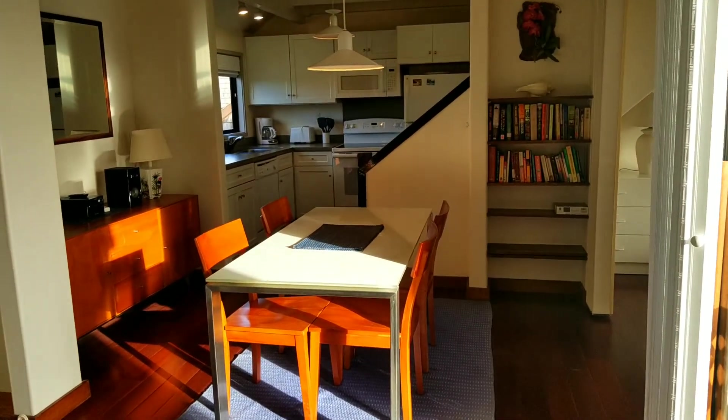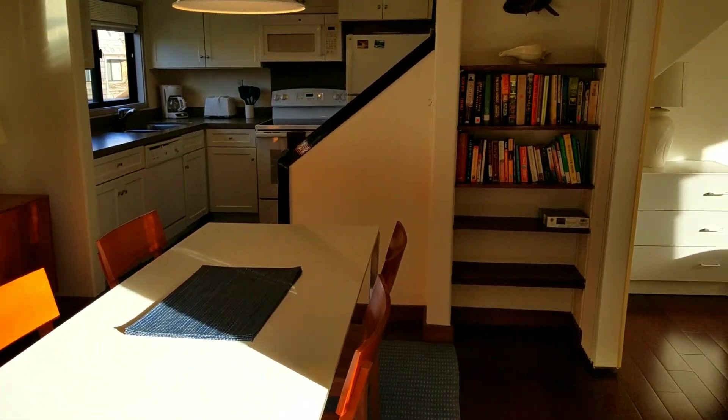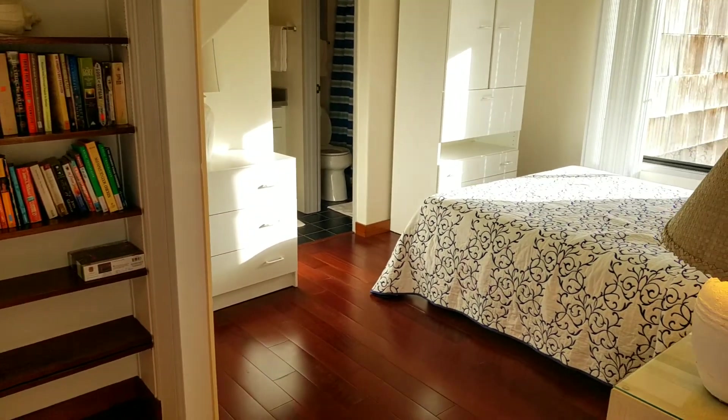It's two bedrooms, two bathrooms. Here's the dining room. And here's bedroom number one.